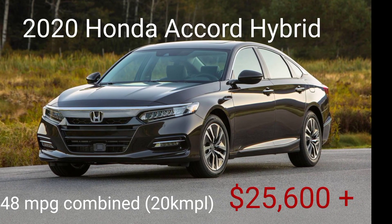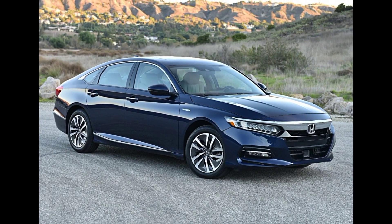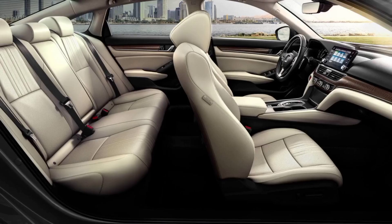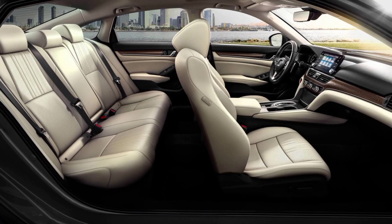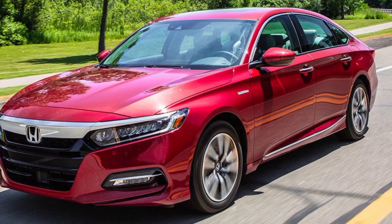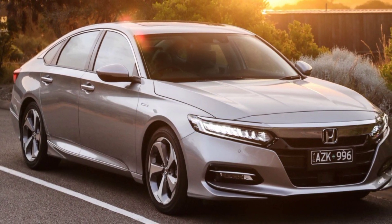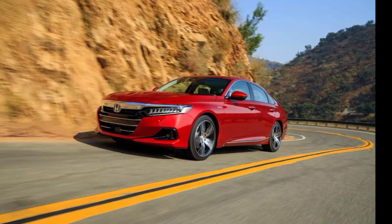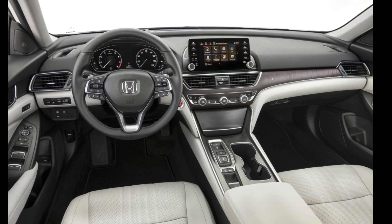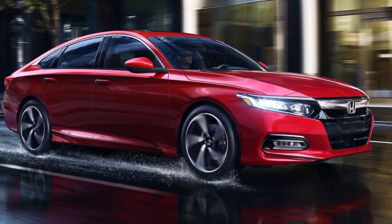The 2020 Honda Accord Hybrid secures a position near the top of our hybrid and electric car ranking. It provides lots of trunk space and two rows of roomy and ultra-comfortable seats. Its predicted reliability rating holds it back and its cabin isn't as fancy as rivals, but it's safe, energetic off the line, and pleasant to drive. Most importantly, the Accord Hybrid is one of the most fuel-efficient mid-size cars on the market today. The 2020 Accord Hybrid comes equipped with an entire suite of advanced driver assistance systems, though it's light on other standard features.